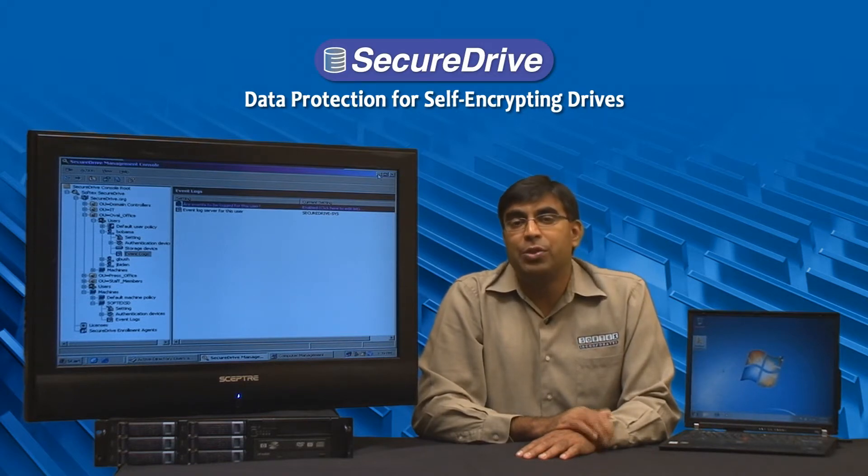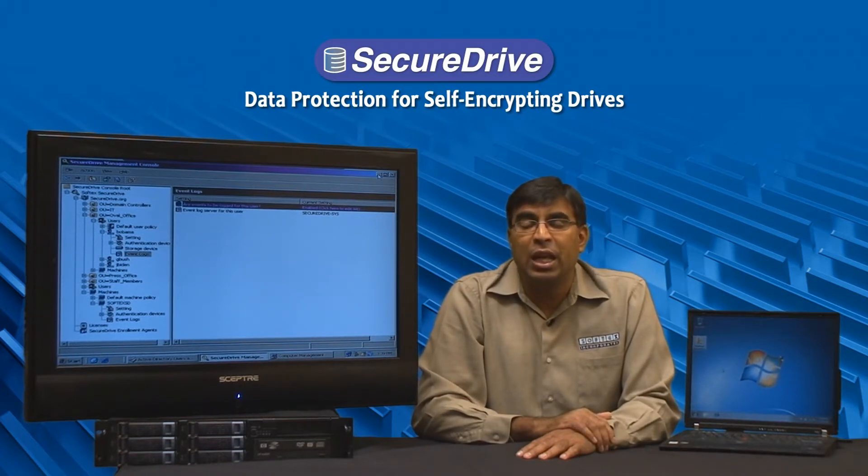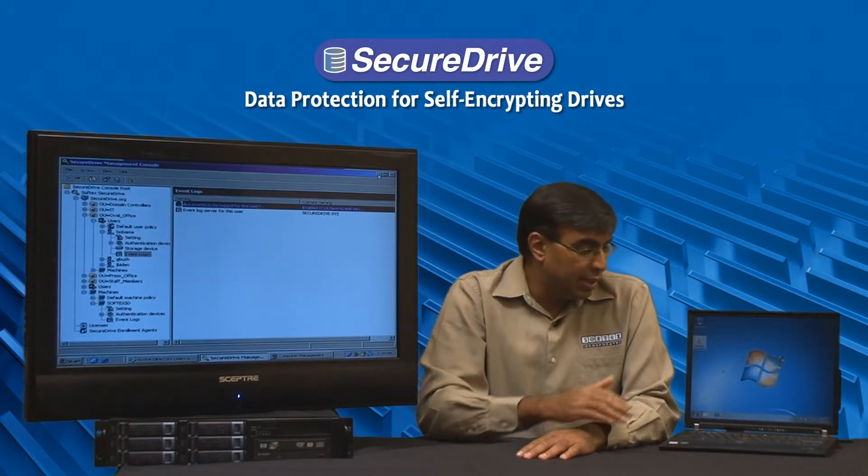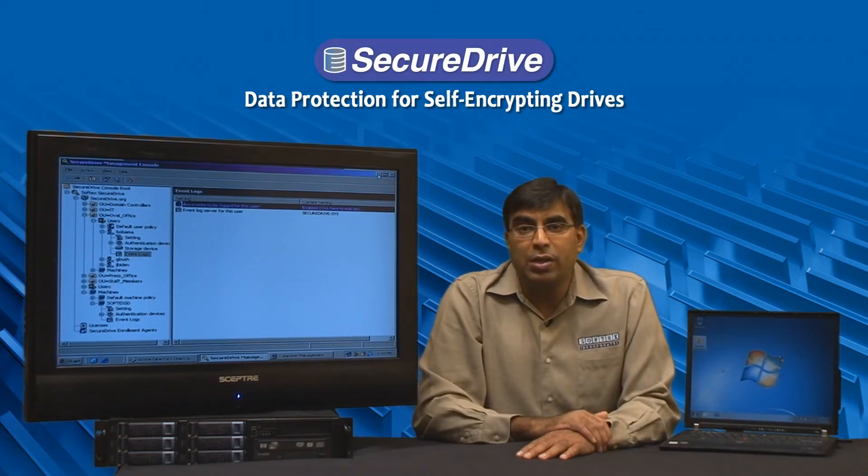To work around this problem, Softex has partnered with Intel to utilize the Intel Active Management Technology, or AMT, which is present in the chipsets of the Intel vPro processors, to remotely power on and provide unlocking credentials to the client PC that needs to be rebooted remotely.